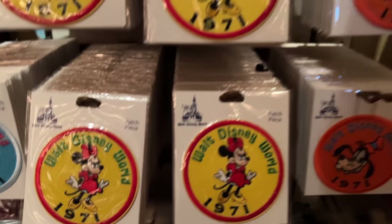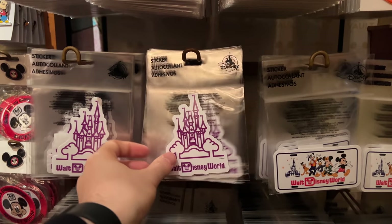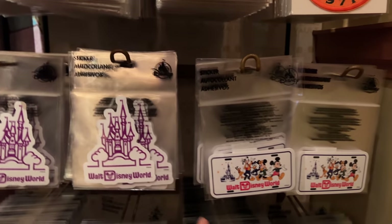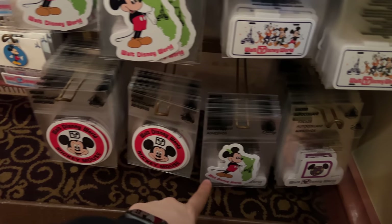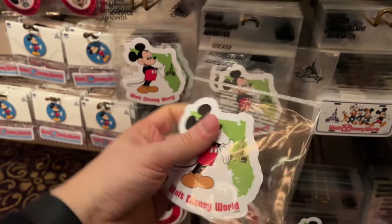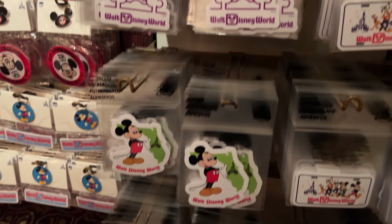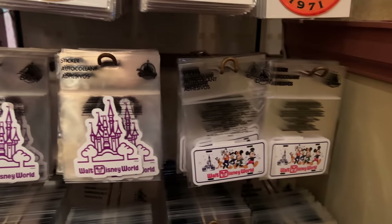There are tons of mini patches available too. Below we've got some stickers — the castle, the license plate, Mickey and Florida, classic Walt Disney World Mickey, and the classic D. These cost $4.99 — $5 for stickers for your computer or phone, wherever you want to stick them.